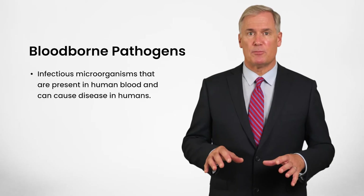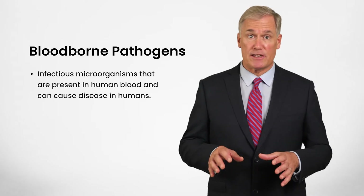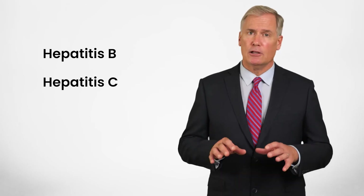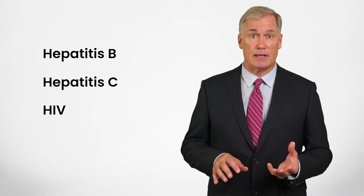OSHA defines bloodborne pathogens as infectious microorganisms that are present in human blood and can cause disease in humans. The potentially life-threatening pathogens include, but are not limited to, the Hepatitis B and C virus, often referred to as Hep B and Hep C, along with the Human Immunodeficiency Virus, better known by its acronym HIV.